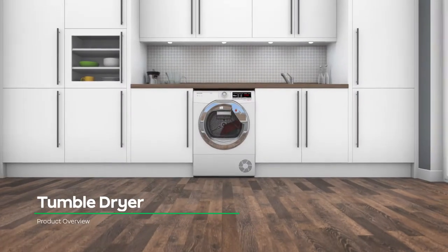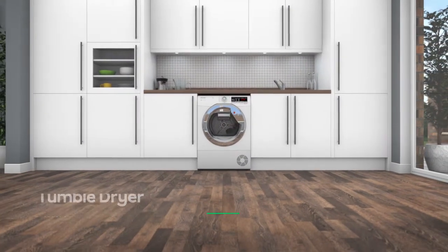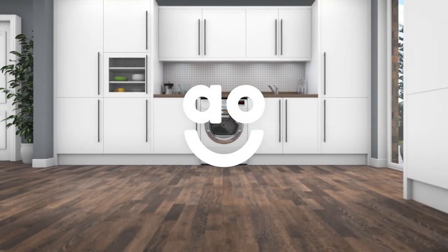If you're looking for a condenser tumble dryer that gives fabrics the best care, then this model from Hoover is a perfect choice.